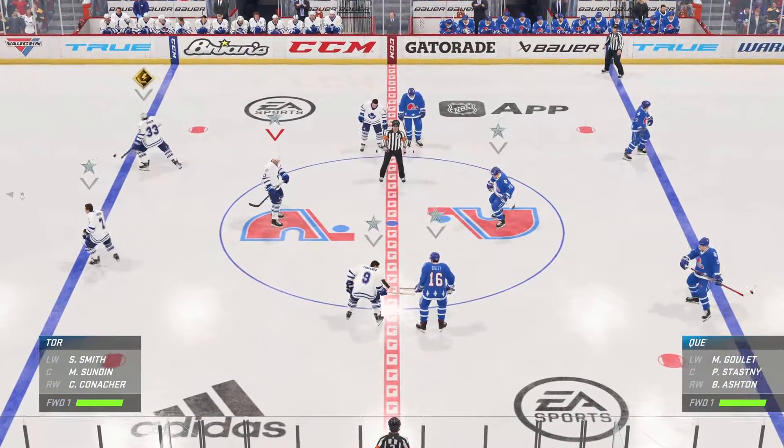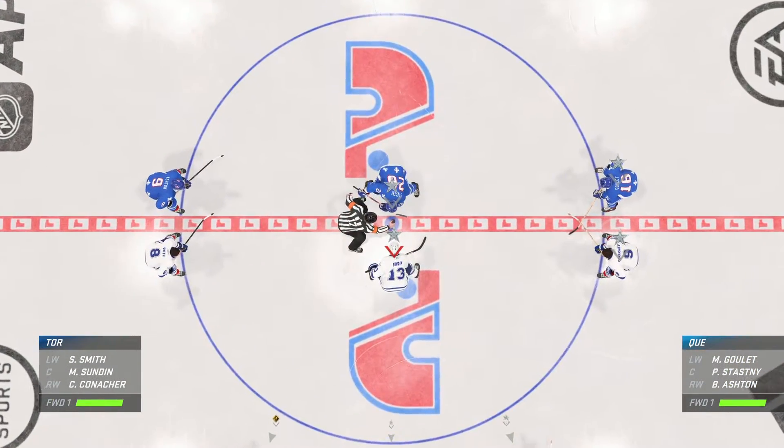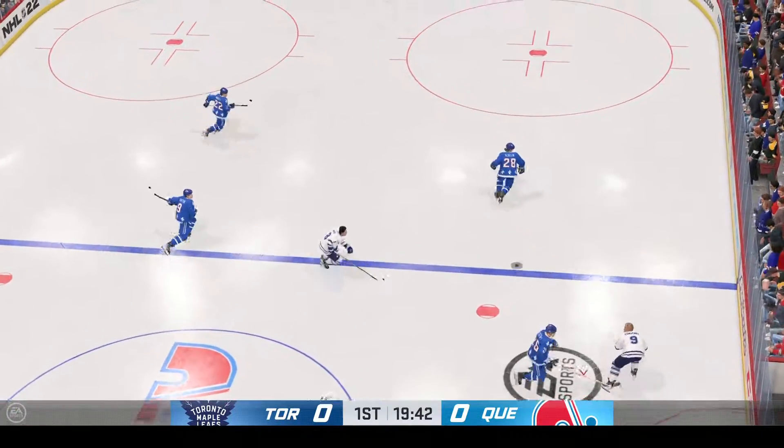Just moments away from puck drop, both teams seem ready to go. The Leafs take possession here on the opening draw and we are underway.